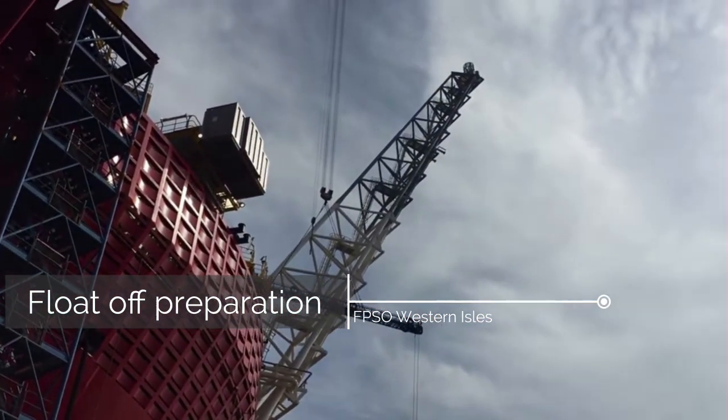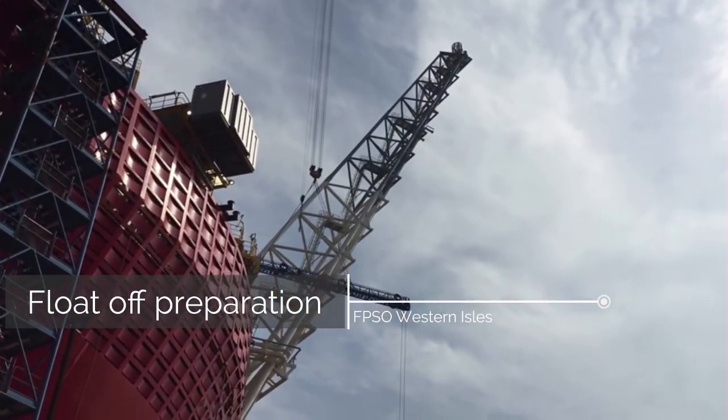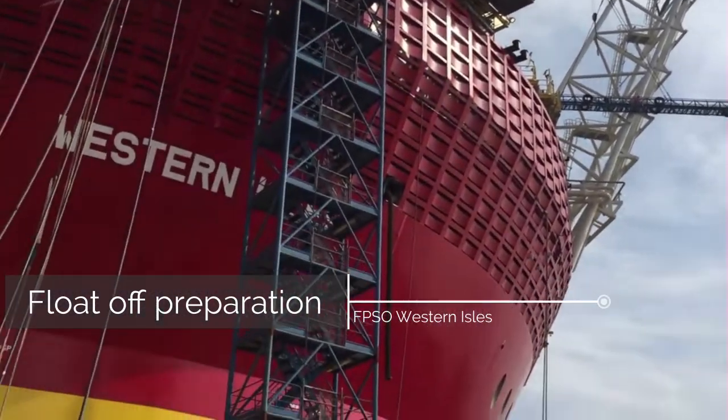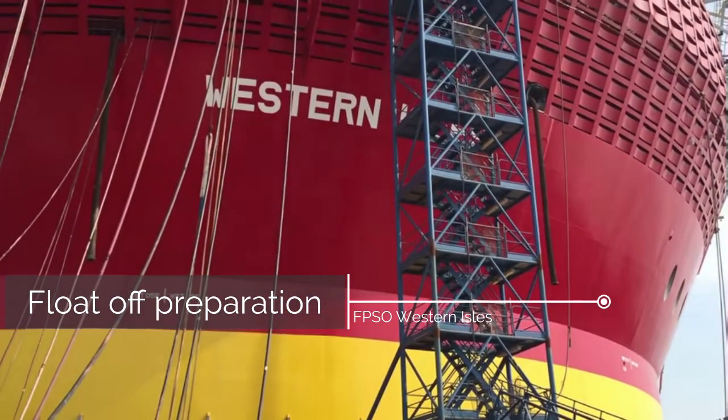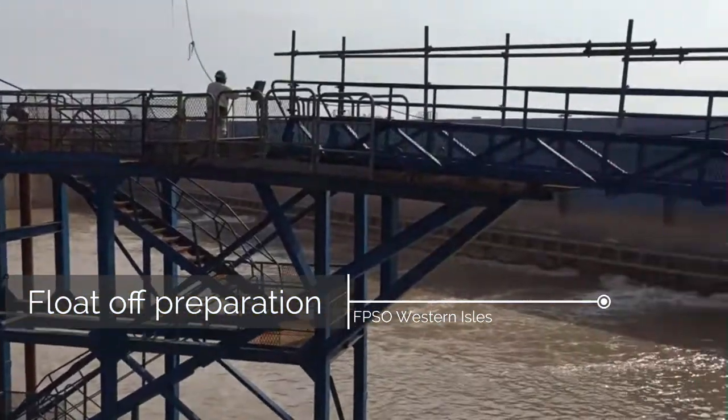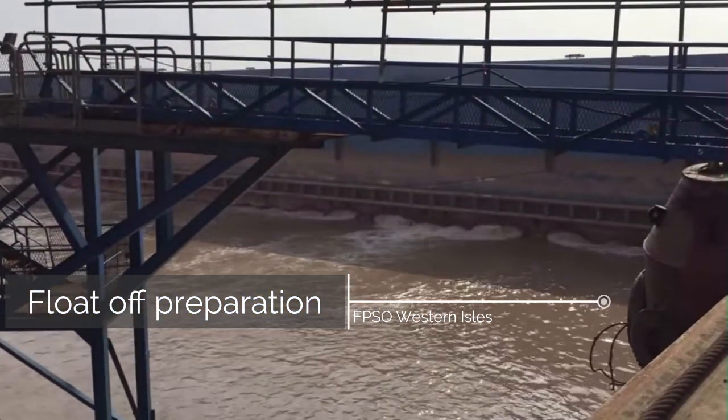The FPSO Western Isles is designed to produce and store oil and gas from the Western Isles field, which is located approximately 160 kilometers east of the Shetland Islands in the UK North Sea. The vessel has a storage capacity of 400,000 barrels of oil and is capable of processing up to 44,000 barrels of oil and 60 million cubic feet of gas per day.